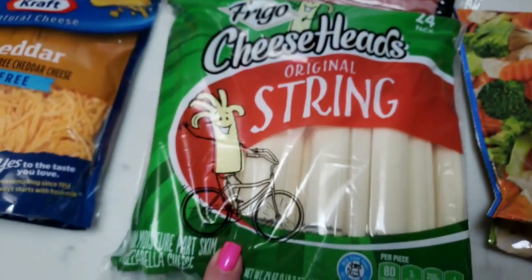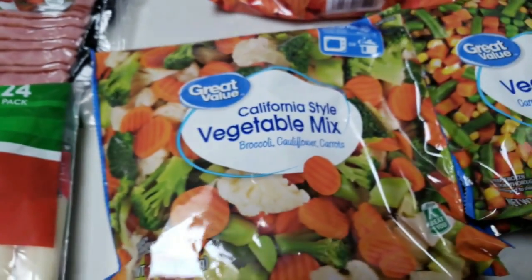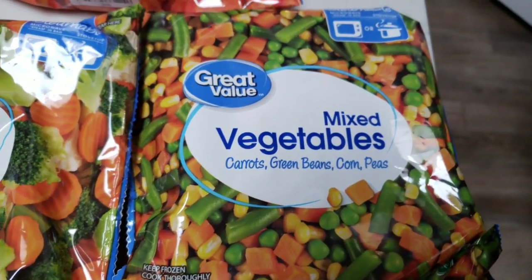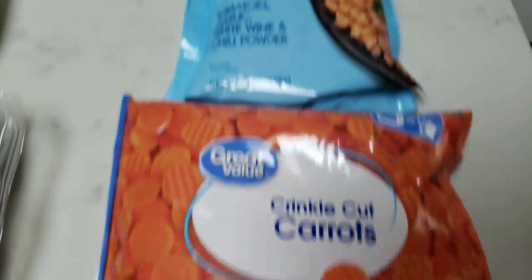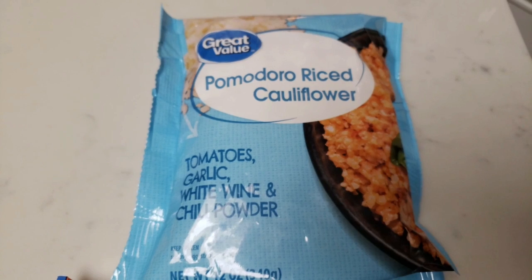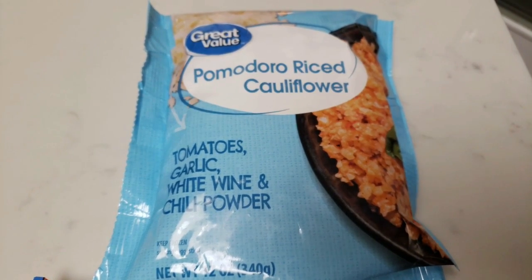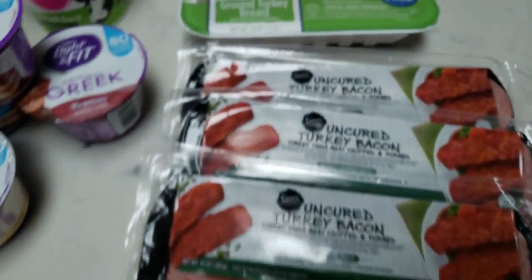I grabbed some string cheese — I usually buy the light but they didn't have any; these are more for my husband. I really like Great Value frozen vegetables — the quality is really good. I grabbed the California-style broccoli cauliflower carrots mix, carrots green beans corn and peas, and crinkle cut carrots. This is a new find: pomodoro riced cauliflower — riced cauliflower with tomatoes, garlic, white wine, and chili powder. All over YouTube and Instagram people are making Spanish rice with riced cauliflower, so this takes the place of Spanish rice. I'm excited to give it a try.